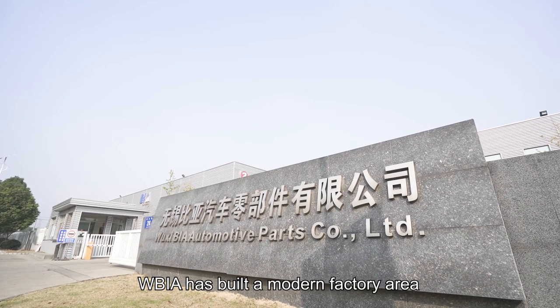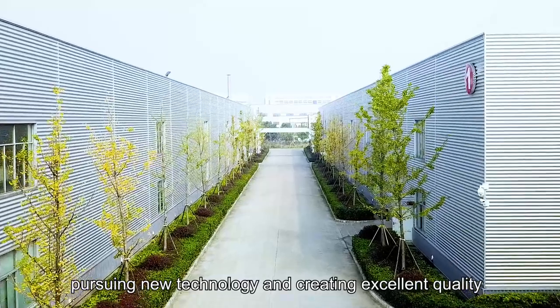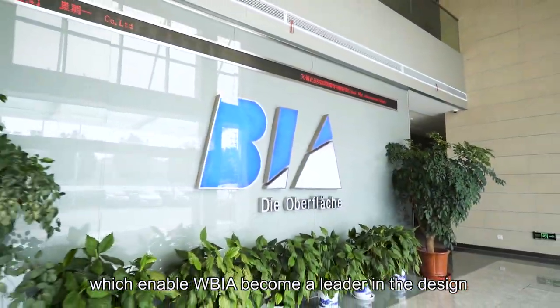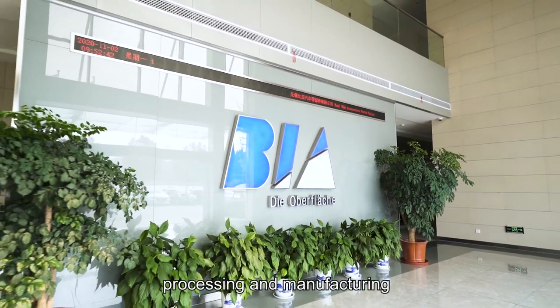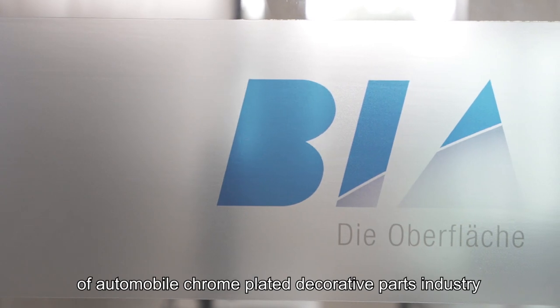Wuxibia has built a modern factory, pursuing new technology and creating excellent quality, which has enabled Wuxibia to become a leader in the design, processing, and manufacturing of automobile chrome-plated decorative parts.